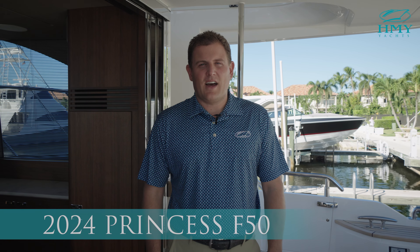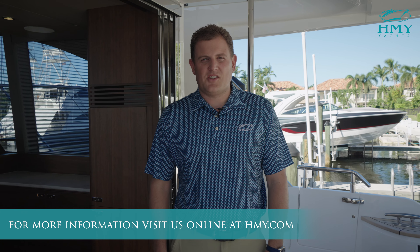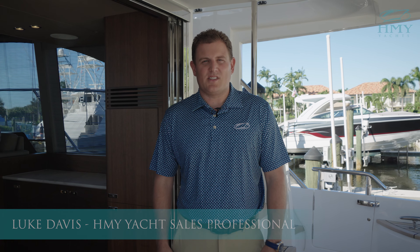Thanks for joining us today on the 2024 Princess F50. For more information, you can visit HMY.com. Again, my name is Luke Davis. Thanks for watching and we'll see you next time.